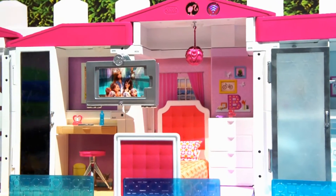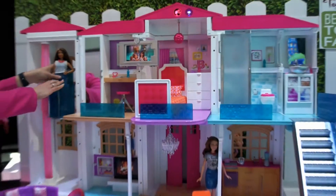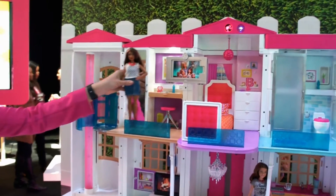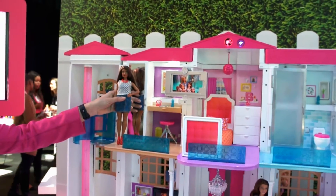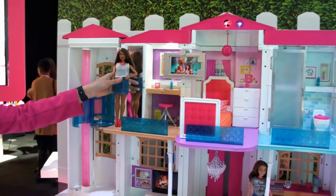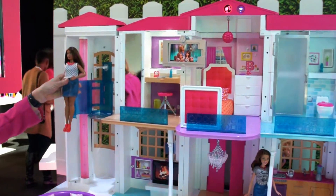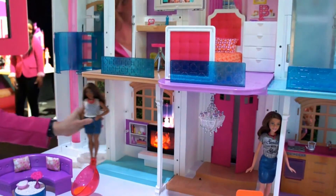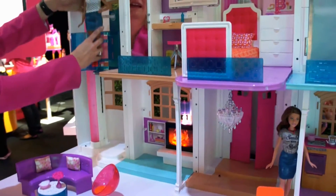I'm going to bring the lights down. Whenever one of our dolls steps into a room, the house will react. That's because we have embedded floor switches in every room of the house — some rooms actually have more than one. You can activate it with your hand or with the doll, and when you do, something will happen to really bring that room to life.